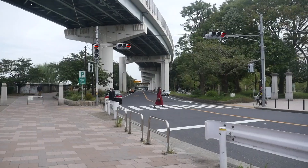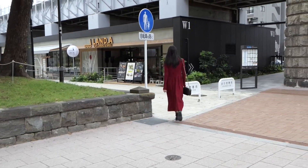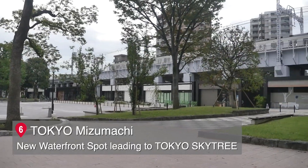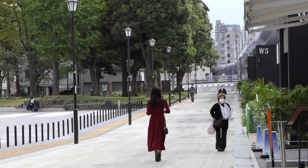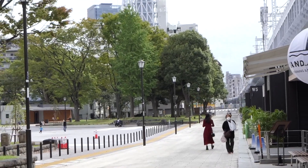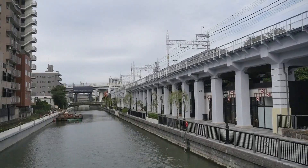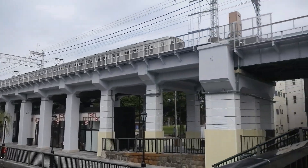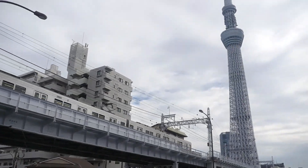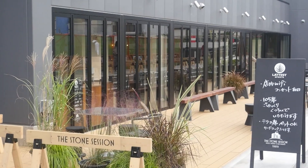After crossing Sumida River Walk, let's go into the Tokyo Mizumachi pathway from the right side of the park. Spot 6: Tokyo Mizumachi. This is a commercial district underneath the Tobu Line tracks, opened in June 2020. It spreads into the west zone and east zone, and due to its location along the Kitajiken River, it offers a scenic view of the waterfront. There are cafes, restaurants, bakeries, and accommodation facilities.